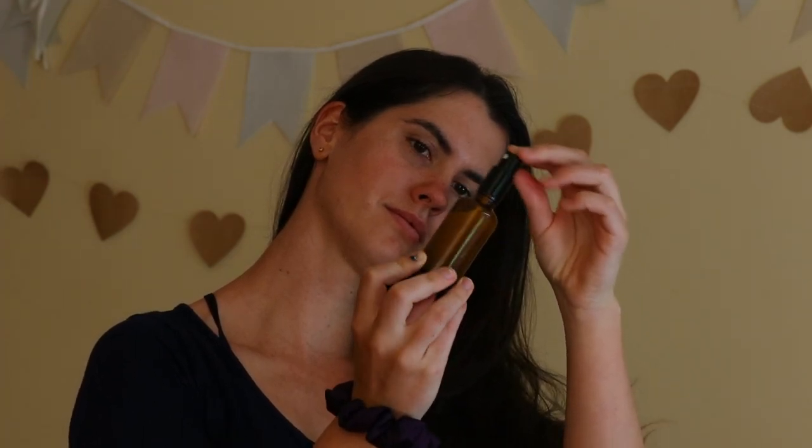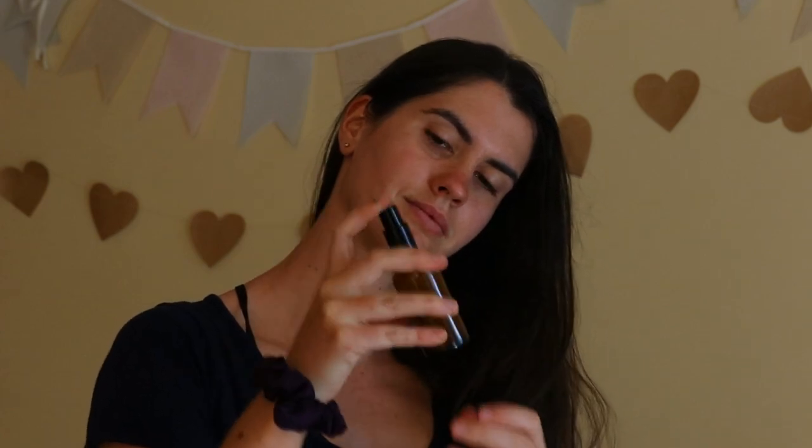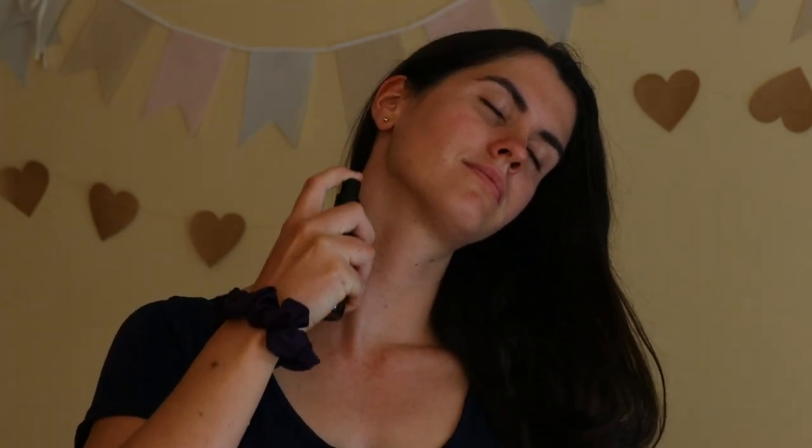Allow the scents to meld together for at least a month and keep the perfume stored in a cool, dark, dry place during this time, away from sunlight. Once it's ready, you can shake the perfume before each use and apply it to your pulse points. And that's how you make this homemade natural perfume.